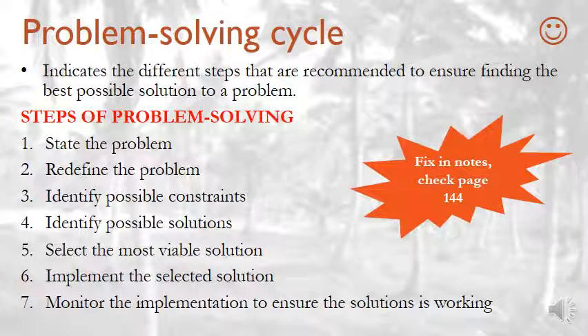Number five: select the most viable solution. Viable means a process that is practicable and can be used successfully. Number six: implement the selected solution. Number seven: monitor the implementation to ensure the solution is working. If the solution is not working, that means the problem is not solved and you need to go back to step one. Please make sure you can remember this — it is very important.